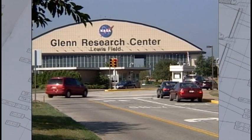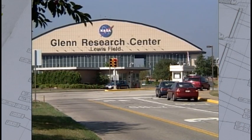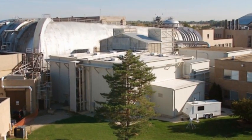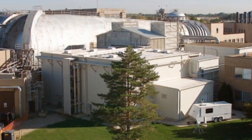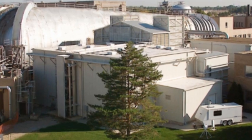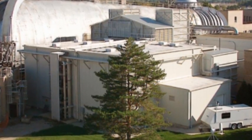Welcome to NASA's Glenn Research Center in Cleveland, Ohio, where all kinds of cutting edge aerospace technologies are developed and tested. An important facility at the Glenn Research Center is Building 11, better known as the Icing Research Tunnel, or simply the IRT, as it's called by NASA scientists, design engineers, technicians, and customers who use this unusual building.